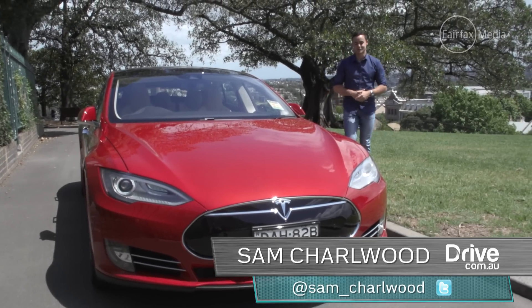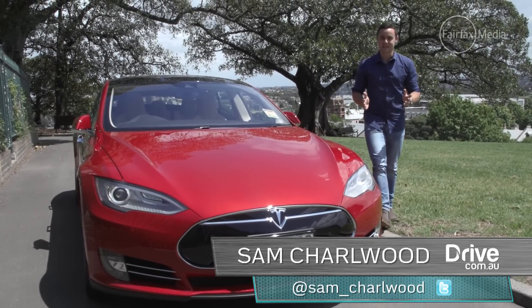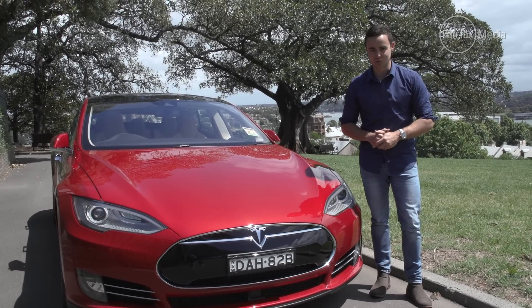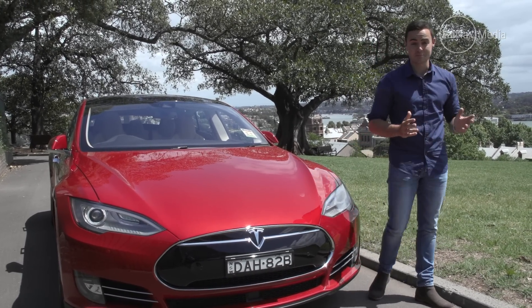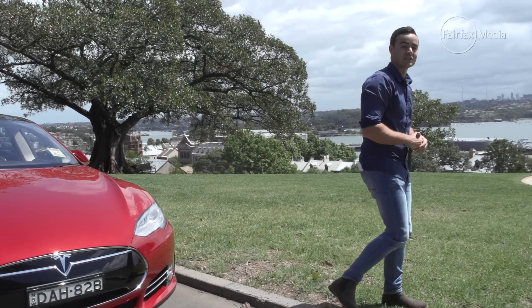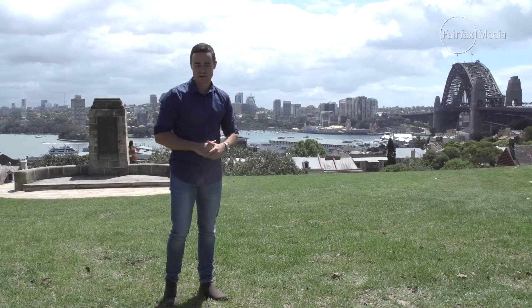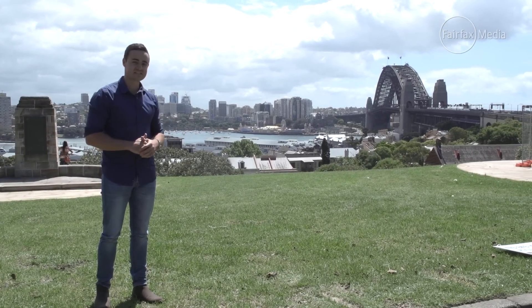Tesla needs little introduction in the electric car market. The US carmaker almost holds a mortgage on the segment at present, but now it's starting to broaden its attention. It has just released an updated autopilot function for the Model S, so we figured what better place to test it than on Australia's most famous piece of tarmac — Sydney's Harbour Bridge.